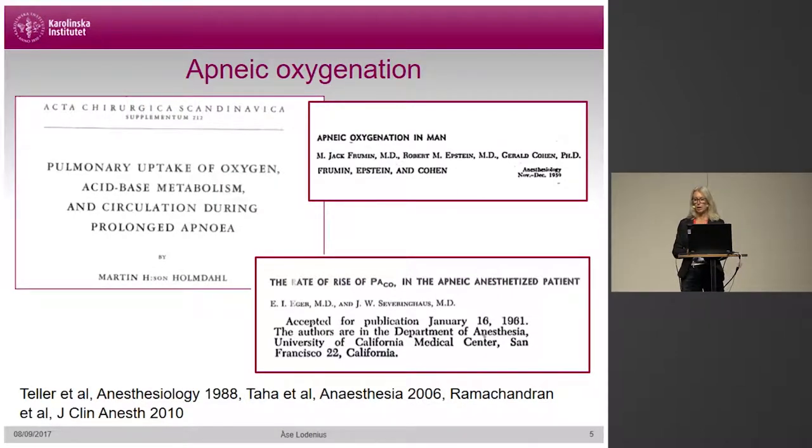Apneic oxygen can be used. Apneic oxygenation has been evaluated in both animals and humans since the beginning of the 20th century. It has been shown that oxygenation can be well-kept for a considerable time, but the limit of its use is the increase of carbon dioxide and lowering of pH, which eventually affects the circulation. This was the case in the famous Frumin study from the mid-50s, where two healthy volunteers got malignant arrhythmias. In more recent studies, apneic oxygenation was tried delivering nasopharyngeal oxygen at 3 to 15 liters per minute. Saturation was well-preserved for up to 10 minutes in healthy normal-weight patients, and also extended in the obese.